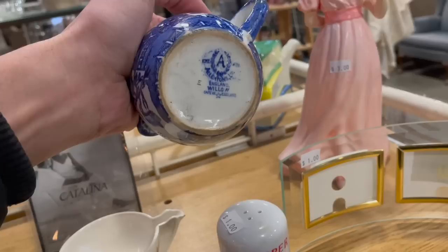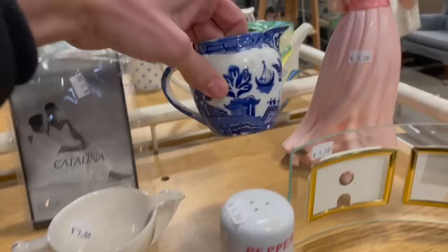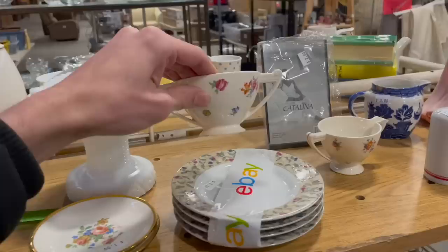That canister is $15. I see some Blue Willow — let's see what it says on the bottom. 'Alderton's England Willow' — three dollars. Oh, there's a chip there. Sometimes pieces like this are okay to pick up with a chip, especially flow blue from certain companies. I just looked it up — a lot of people have the creamer and sugar listed.